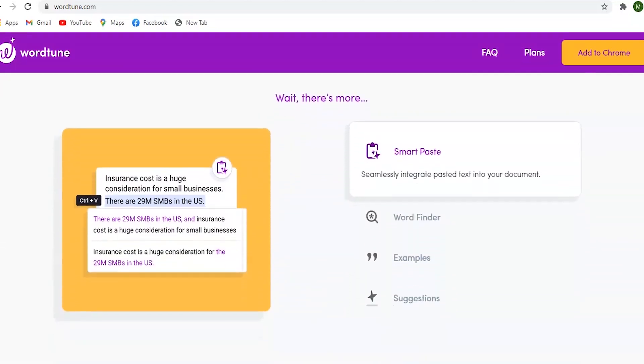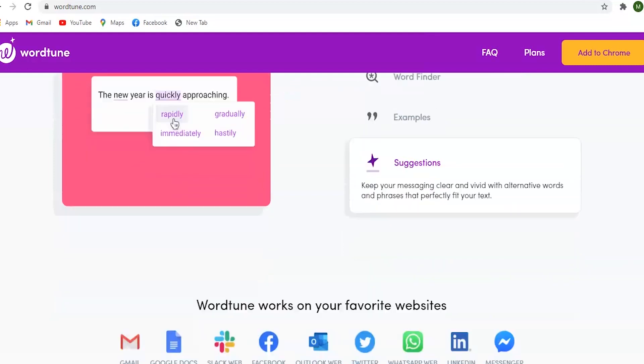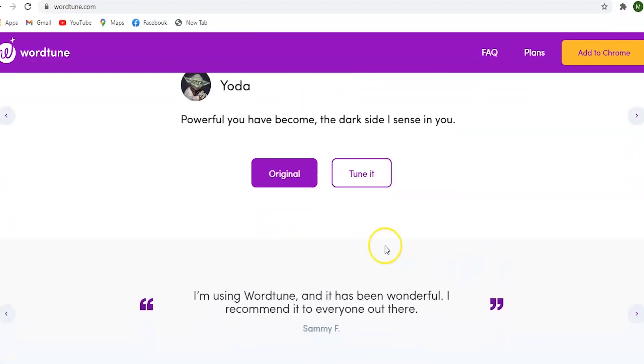Whether you are using it to write personal emails, create documents for your clients, or exchange instant messages with your colleagues, WordTune helps you express yourself better. WordTune goes far beyond the grammar and writing assistance you already know, offering complete new capabilities.